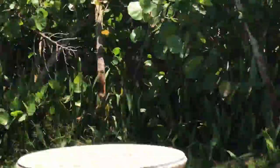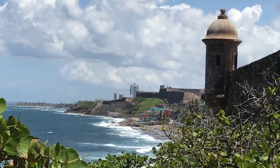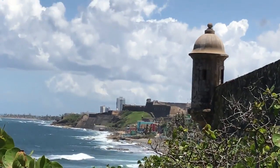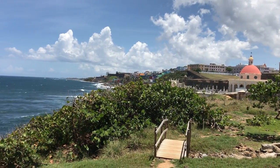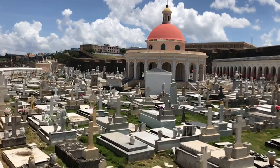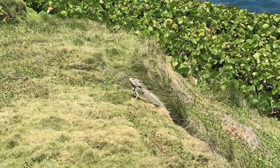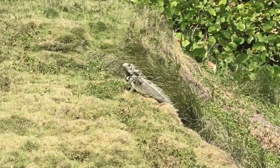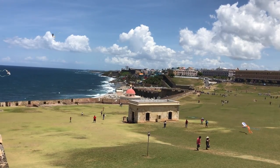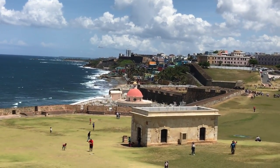Continuing along, we are soon provided with a lovely vista. When we get to the next clearing, we have a great view of the cemetery of Santa Maria Magdalena, with La Perla and San Cristobal in the distance. This cemetery, more commonly known as the San Juan Cemetery, sits next to El Morro and overlooks the Atlantic Ocean. It is noted for its intricate tombstones and the circular neoclassical chapel dedicated to Mary Magdalene, and is also the final resting place for several famous Puerto Ricans.